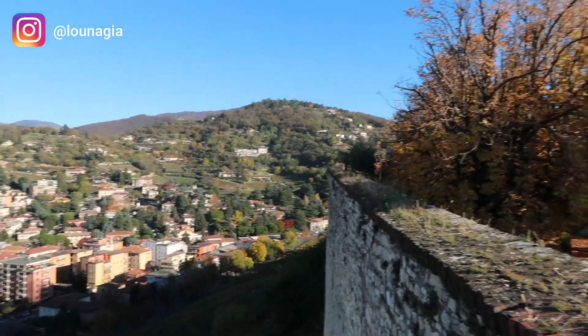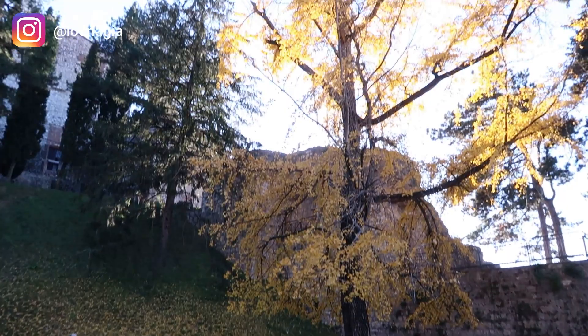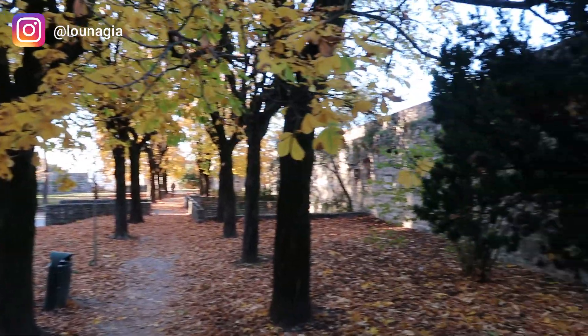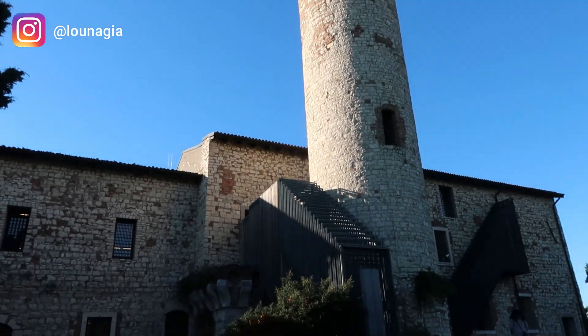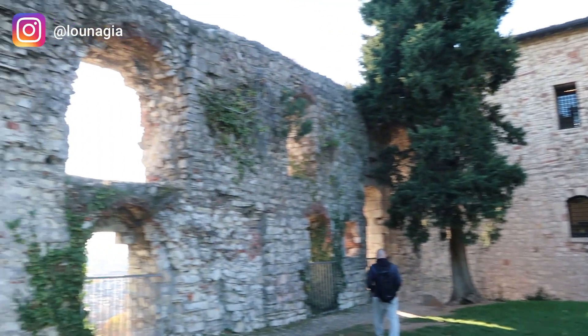The castle itself was built in the 13th century, and I think it's the second largest castle complex in Europe. You don't have to pay an entrance fee, but there are two museums there that you can visit. We didn't go because we found them a bit pricey.